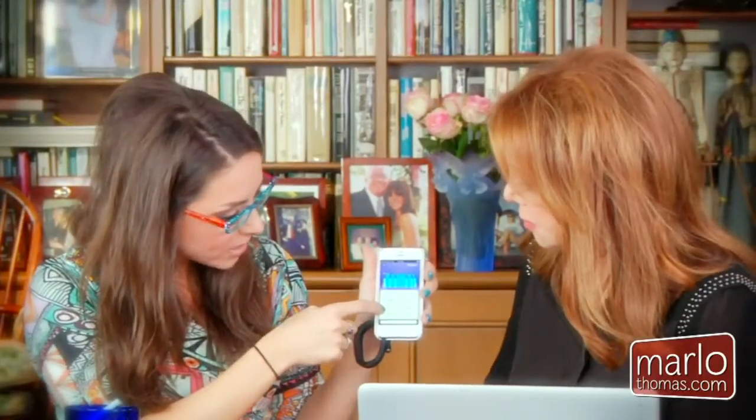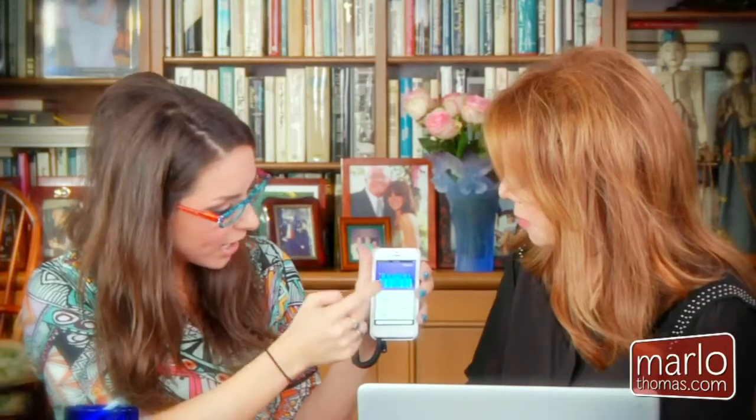I've only had 5,000 steps today — I shoot for 10,000 a day. Last night I got about six hours of sleep; I shoot for about eight. I wear it all the time, and it's water resistant. You can dive into the sleep data and see light sleep, deep sleep, and how many times you woke up.